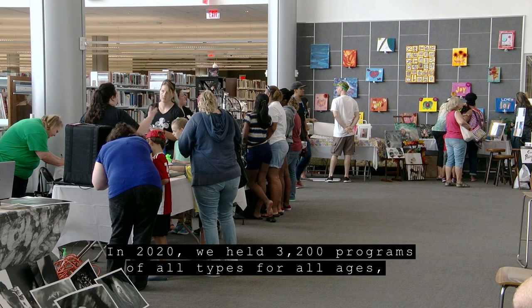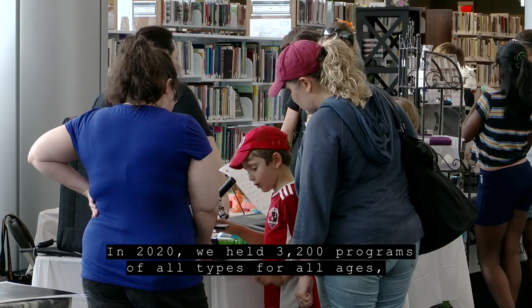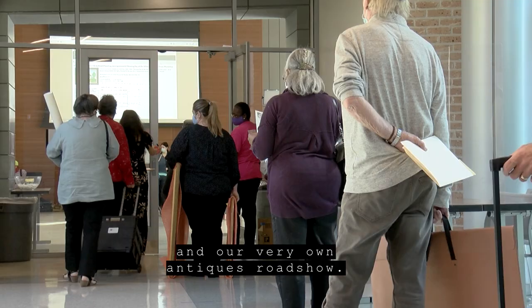The East Baton Rouge Parish Library offers a wide variety of annual programming. In 2020, we held 3,200 programs of all types for all ages, including a Maker's Fair and our very own Antiques Roadshow.